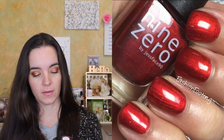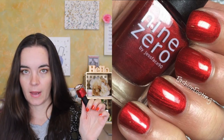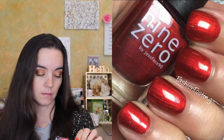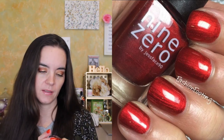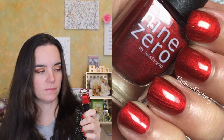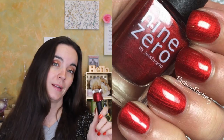Next I have one from Nine Zero Lacquer called The King of Hell, from her Men of Letters collection. This is a fiery metallic red that covers really well in two coats. It has a beautiful formula, and this polish glows — it looks like a glowing ember. It's quite lovely.